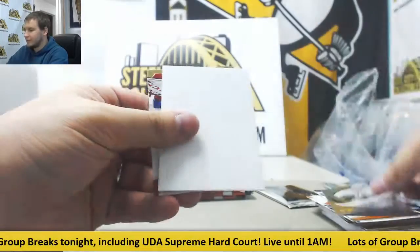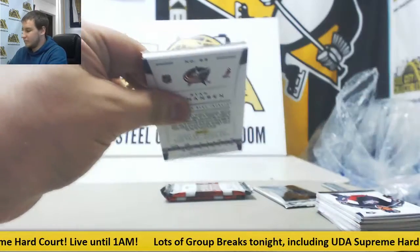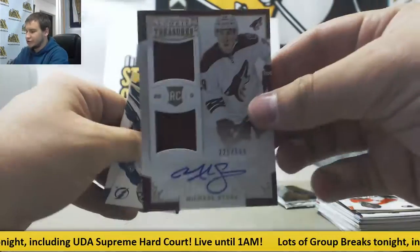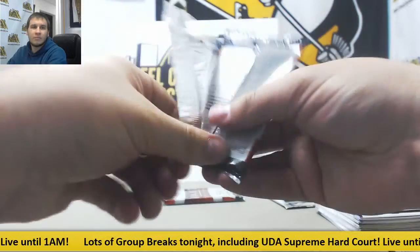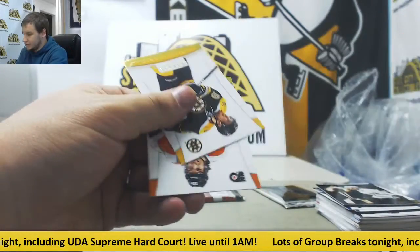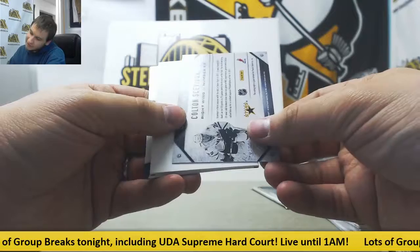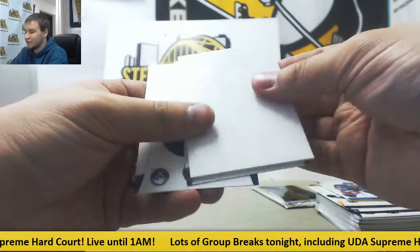We've got Ryan Garbutt, Rookie. And next card here, numbered to 500 — Tim Thomas and Michael Stone, Dual Rookie Jersey Auto, $6.99. Got a Jamir Jagr insert. Last regular pack is going to be Colton Sevier — Bronze Metallic Marks Auto, another Stars autograph.